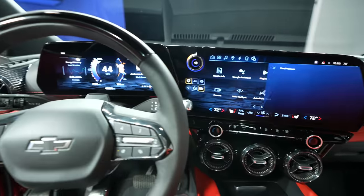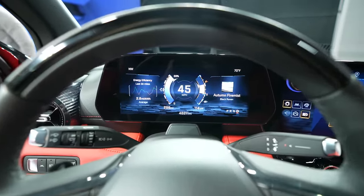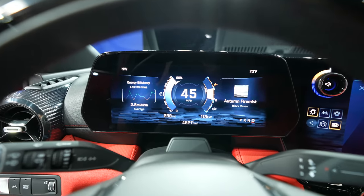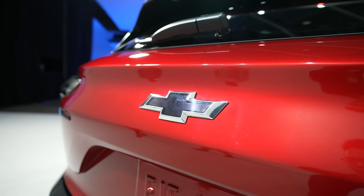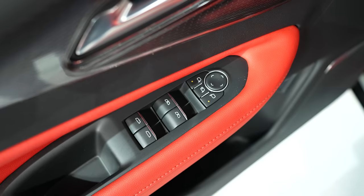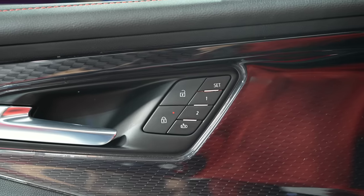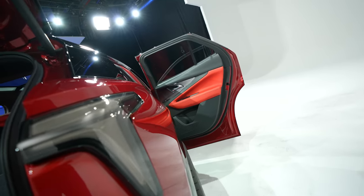This vehicle is built off the GM Ultium platform, so there's a lot of flexibility to that. The SS model comes with some very nice specific specs — it's all-wheel drive, you've got 557 horsepower as well as 648 pounds of torque and a 0 to 60 in four seconds. It's a really fast vehicle. Can't wait to actually test drive it to see how it performs.